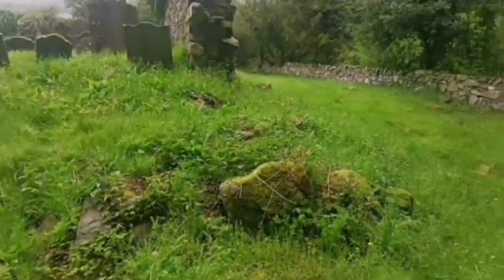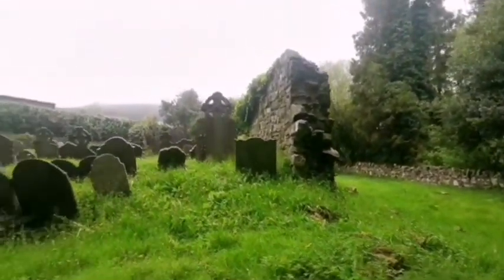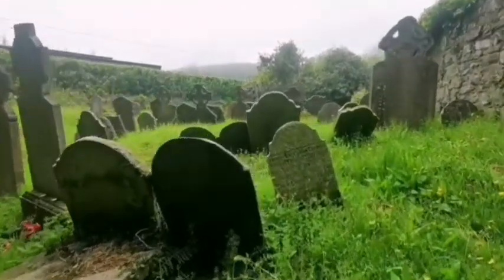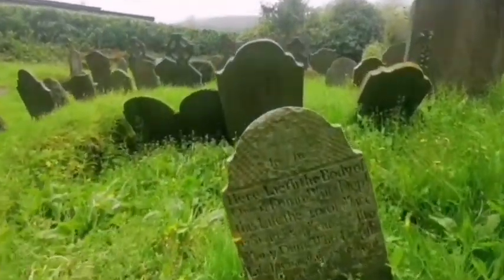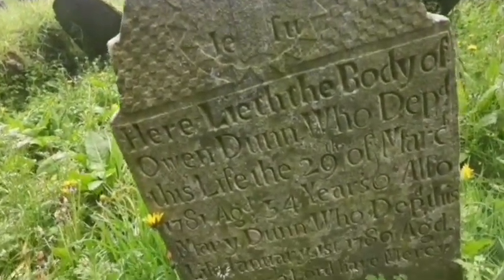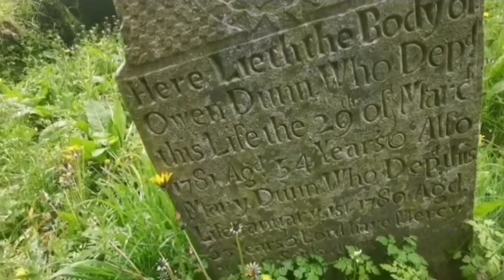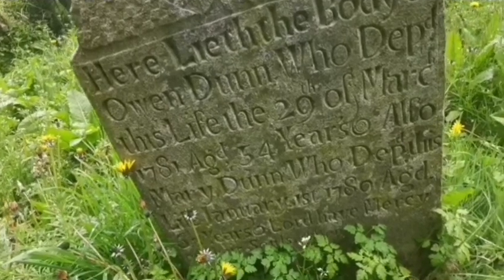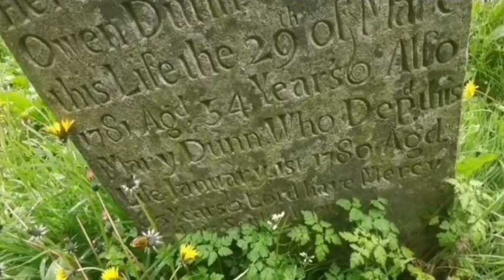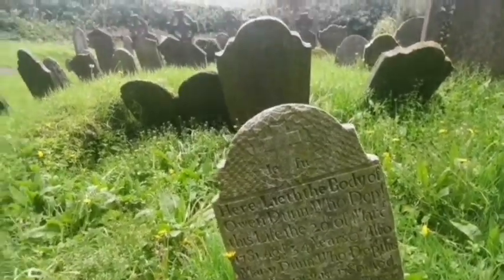There are all the old rocks, part of the old church wall. And this one is in good condition here: 'Here lay the body of Owen Dunn, who departed this life 29th of March 1781, age 54. Also Mary Dunn, who departed this life in 1780, age 63 years old.' That's in quite good condition — the writing on that one.